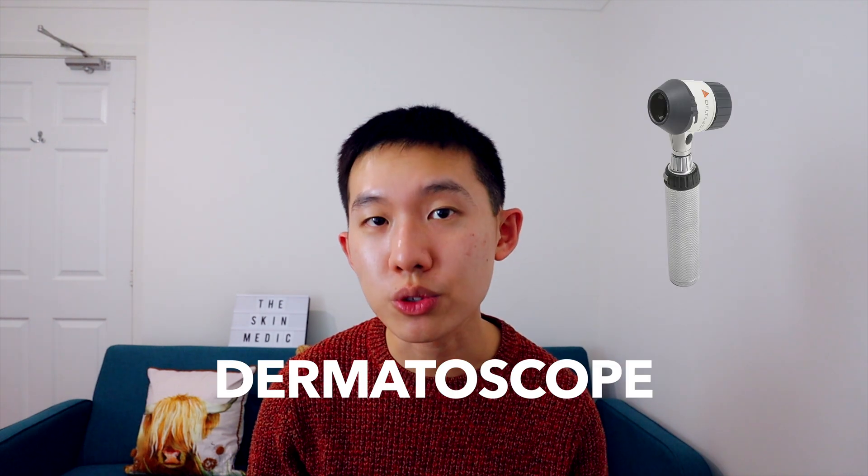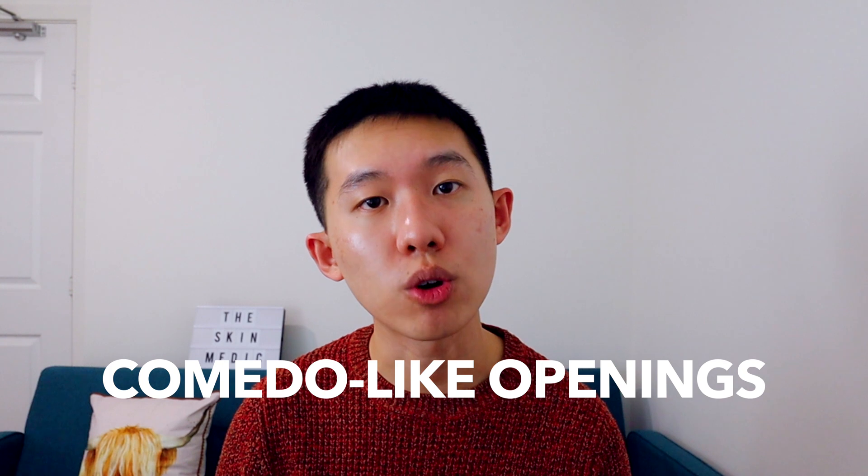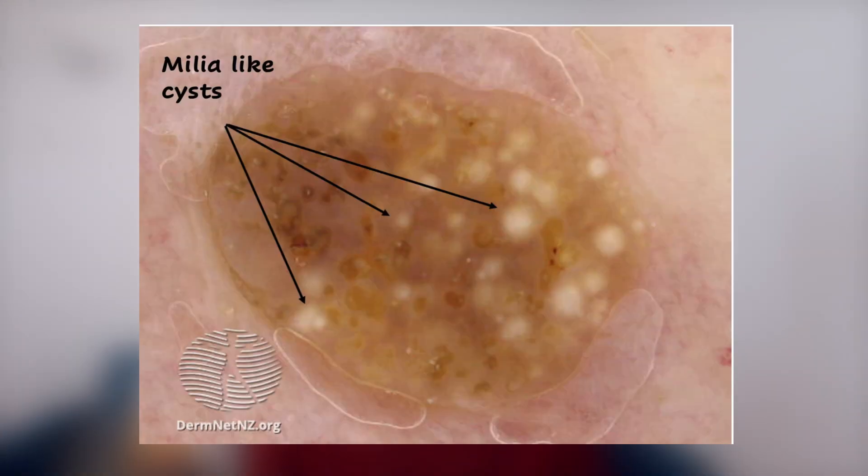Now, if you happen to own a fancy looking instrument called a dermatoscope, you will be able to appreciate some of the key features of seborrheic keratosis. Number one, seborrheic keratosis have these things called comedolike openings — these are dead skin cells known as keratin, and they appear as dark brown plugs of keratin on the surface. It is interesting to note that the fluid on the surface of the dermatoscope actually accumulates around the periphery of these comedolike openings, rather than the inside, as compared to a mole.